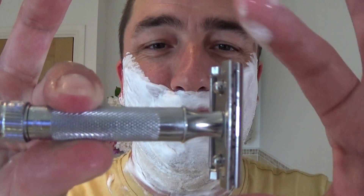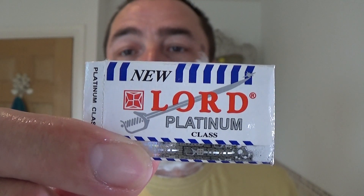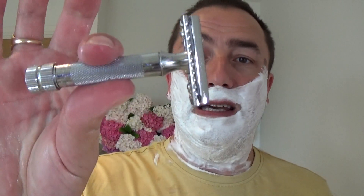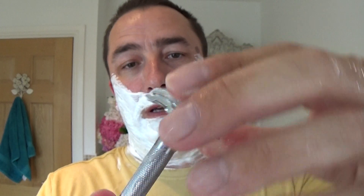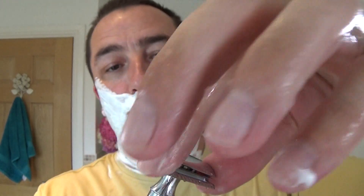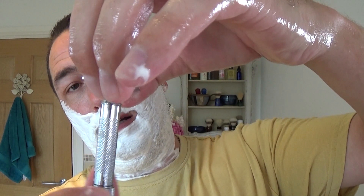Merkur 34C standard razor and I'm using a new blade — it's a new Lord Platinum Class double-edged blade. It comes in an envelope like that. I bought this pack as part of a sample at my shave meter in Leeds, so I'm using one of them today. It has a slight overhang, non-adjustable razor — twist the bottom. Let me show you the blade. Two-piece razor this, and that's it, off we go.